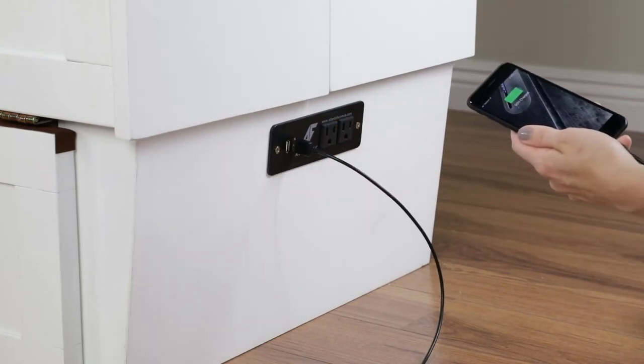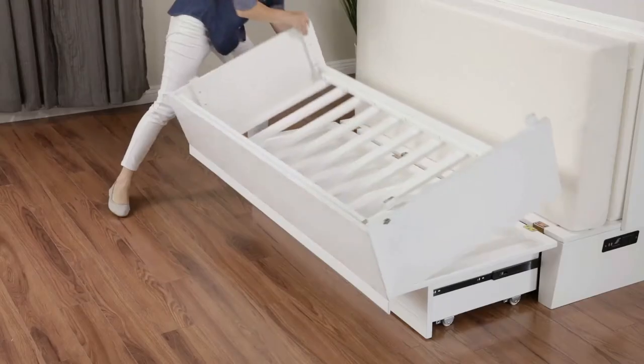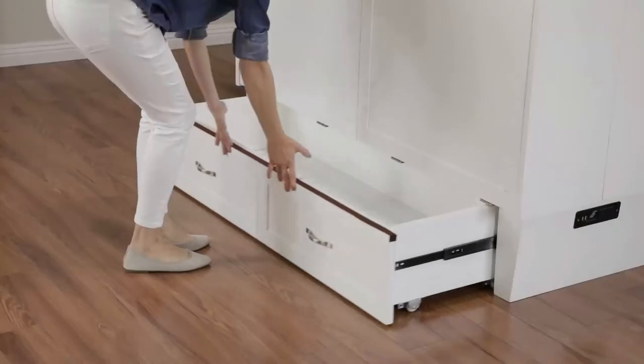Transform your bed back into a compact chest in minutes. Tuck in the mattress, fold up the support panels, secure the front cabinet into place, and close the bottom drawer.